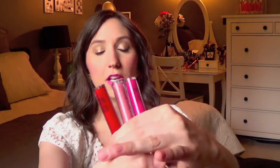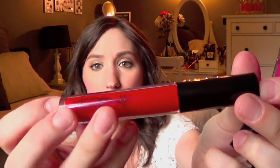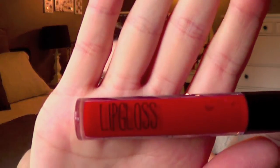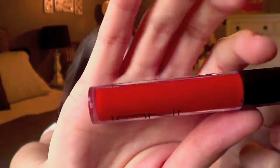The first products I want to show you are the lip glosses. I think they had five or six different shades at my Fred's, but I picked up four of them. All four of them look like this in the container. Even though these are actually $1 a piece, they actually look pretty sleek. They don't look like they have cheap packaging. It says 'lip gloss' in kind of trendy print right there, and then it says Ioni Cosmetics on the other side.